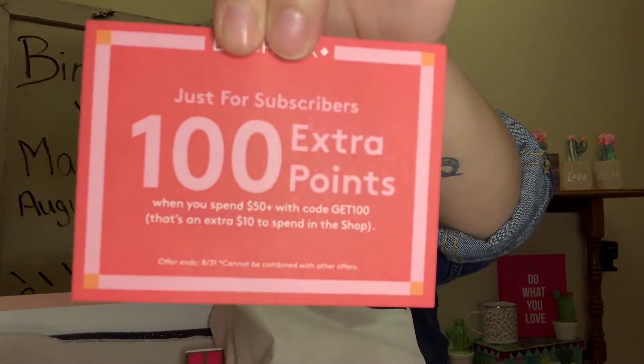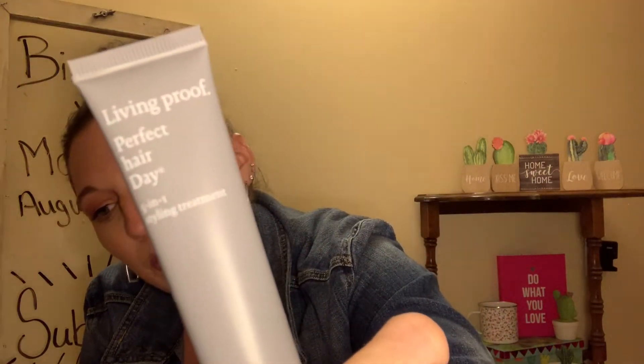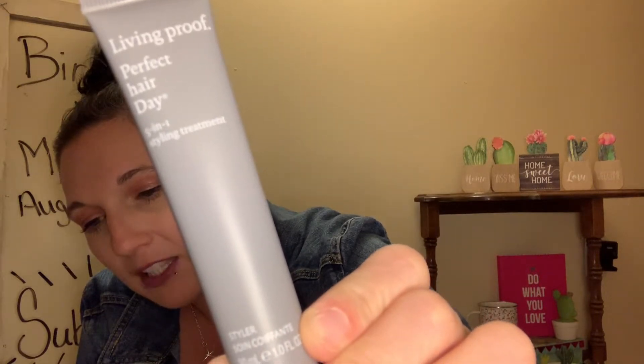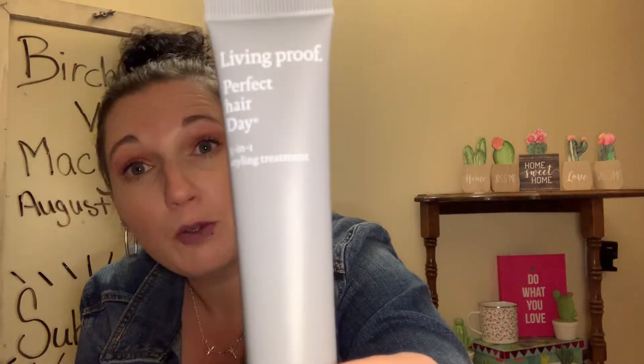The box is very pretty this month. Here is the paper with the description of the products and the prices for the full size items. Inside is a coupon for subscribers if you shop in the Birchbox store. The first item I'm pulling out is Living Proof Perfect Hair Day 5-in-1 Styling Treatment. The full size retails for $28. This multitasking styler does five things in one: volumize, add softness, block UV rays, safeguard color, and protect from heat. Living Proof is a good brand and I was excited to try it.